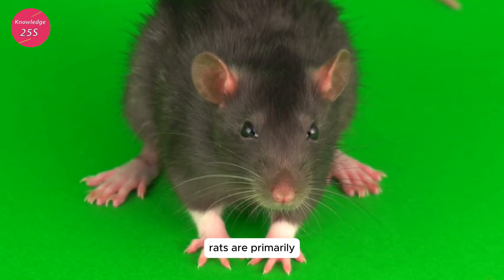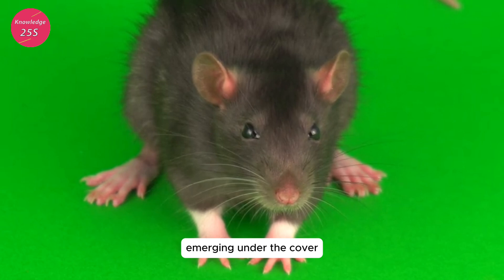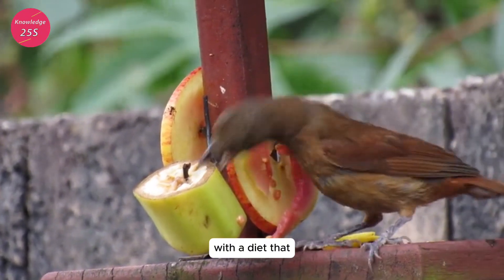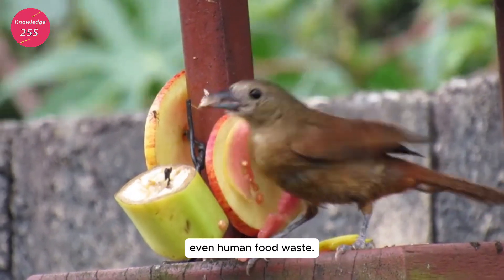Behavior and diet: black rats are primarily nocturnal creatures, emerging under the cover of darkness to forage for food. They are omnivorous and opportunistic feeders, with a diet that includes grains, fruits, insects, and even human food waste.